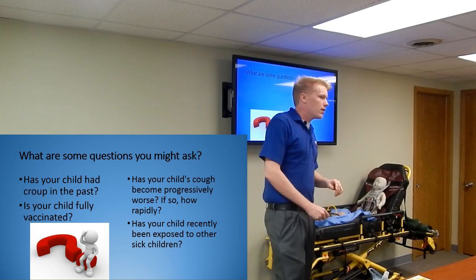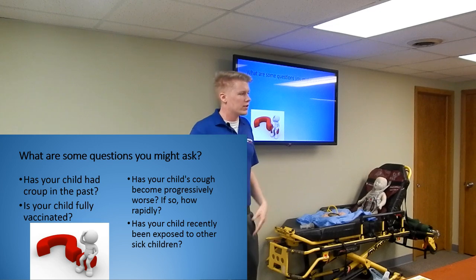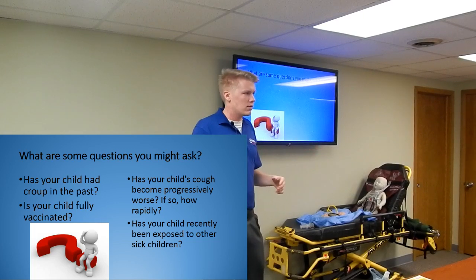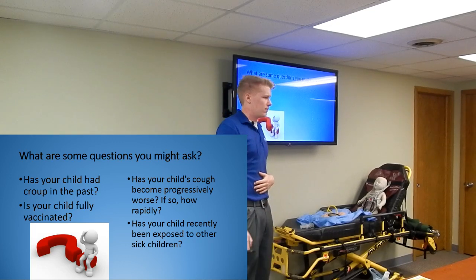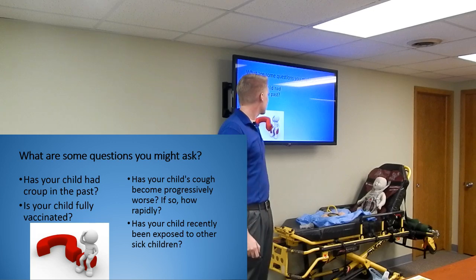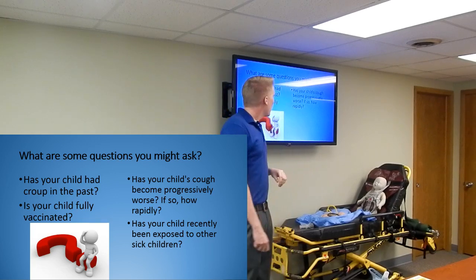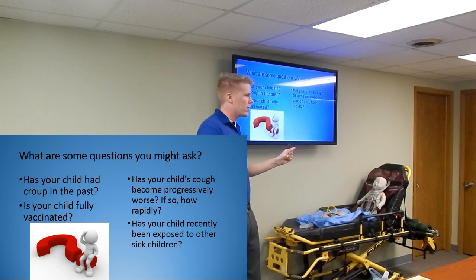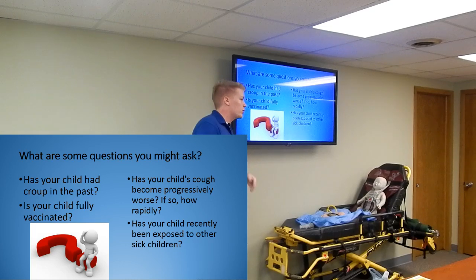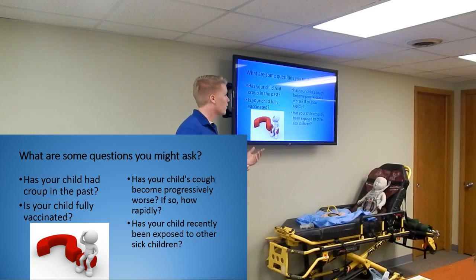What are some questions you might ask the parent or child on this call to build your differential diagnosis? Is anyone else in the house sick? Maybe mom had a cold last week and gave it to the kid. Onset time would be important too. Do they have a history of croup? Is your child fully vaccinated? Has the cough become progressively worse - if so, how rapidly? Croup is a slow onset, so if it comes on suddenly, croup probably isn't the culprit. Has your child recently been exposed to other sick children - daycare, school?